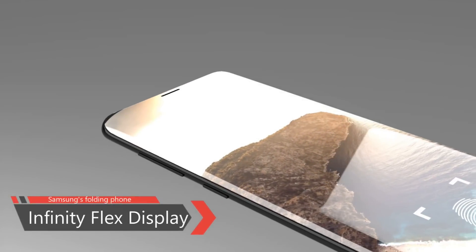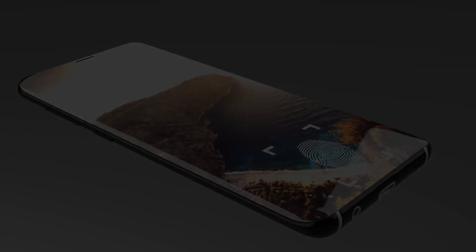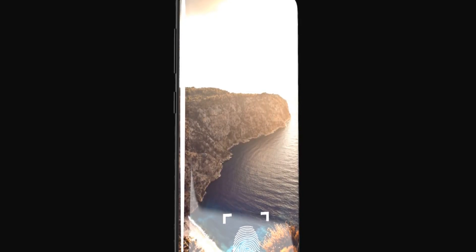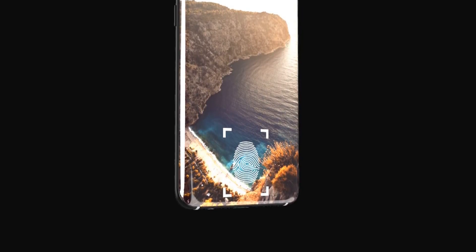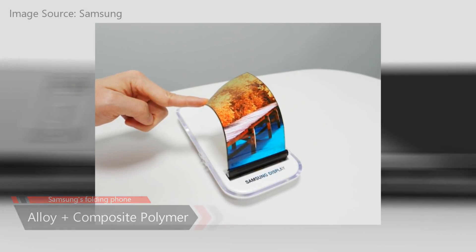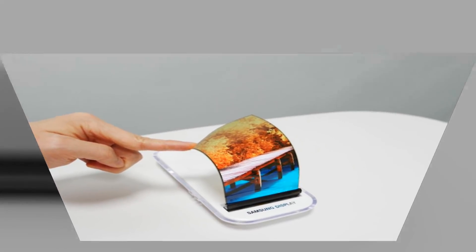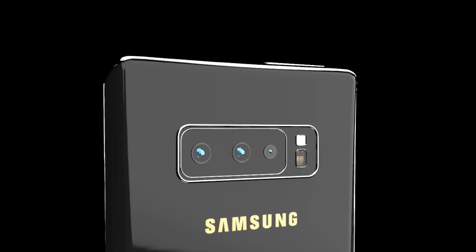Samsung calls it the Infinity Flex — the biggest leap forward in mobile display technology of the decade, according to Justin Denison, Vice President of Mobile Product Marketing at Samsung. The screen is composed of an alloy based on composite polymer to make it flexible enough to be folded hundreds of thousands of times and resist shocks.